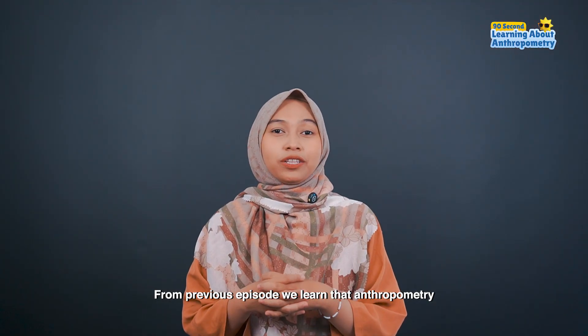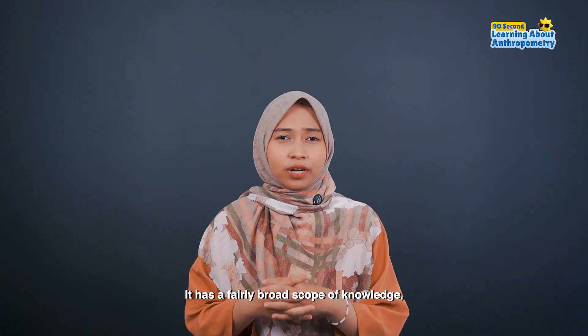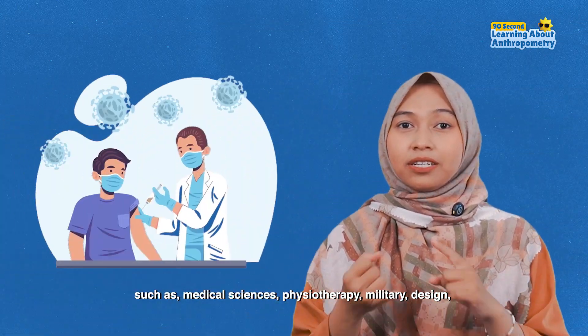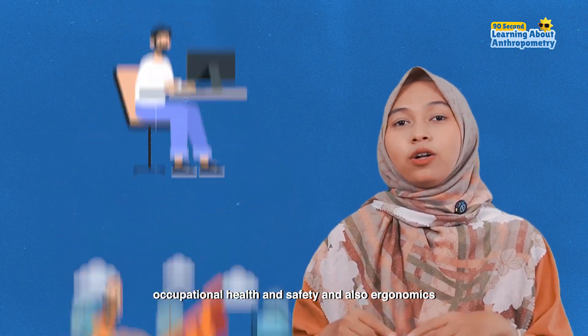From the previous episode, we learned that anthropometry is a study of human body measurements. It has a fairly broad scope of knowledge, which allows anthropometry to play a role in various fields, such as medical sciences, physiotherapy, military, design, occupational health and safety, and also ergonomics.